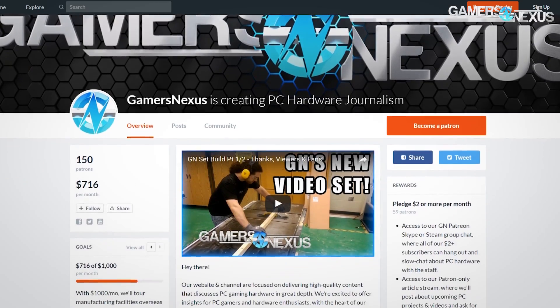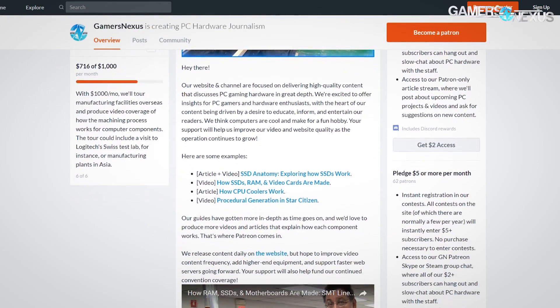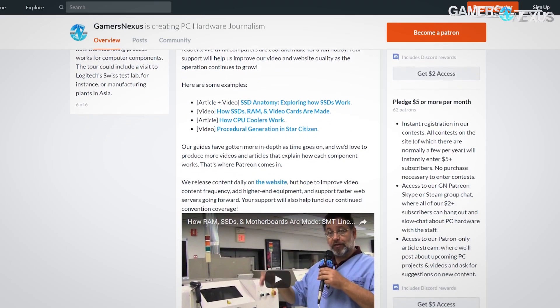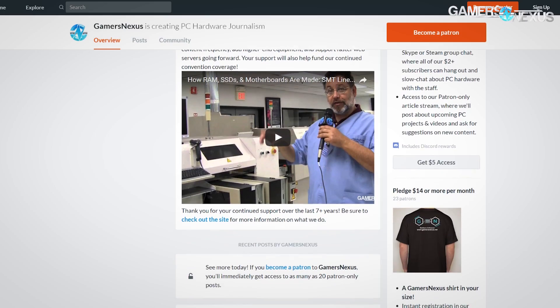Before getting to that, this content is brought to you by our Patreon backers. You can go to patreon.com/gamersnexus to help out directly. We just reached one of our goals and are producing some more interview content pieces, so check that out to help further.